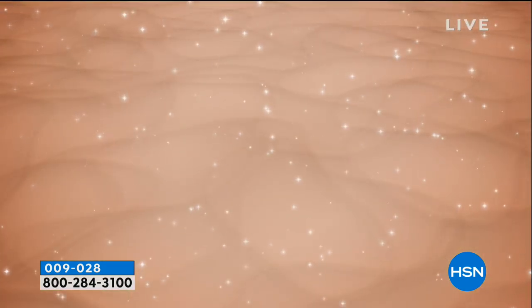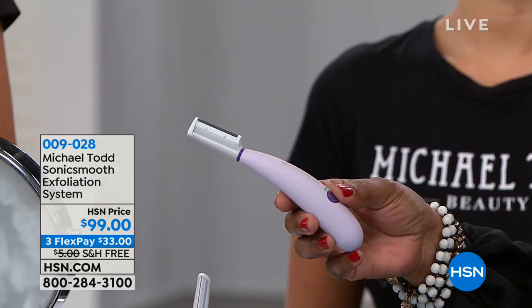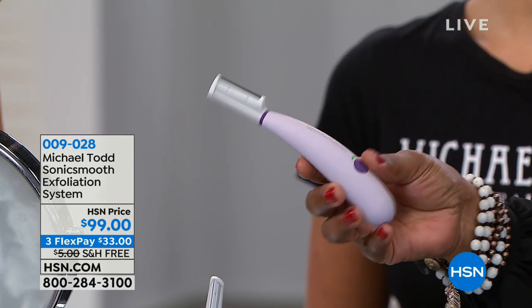Plus, your makeup is going to sit so much nicer on your skin because now it has that smooth surface instead of a bumpy surface with peach fuzz. I want to show you the tool itself — one of the things you don't realize is that you're looking at a vibration. It's actually vibrating 258 movements per second.